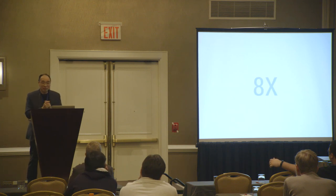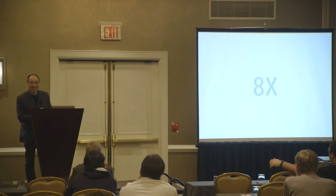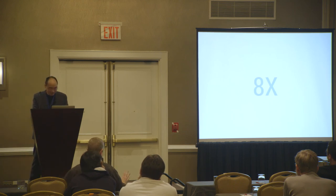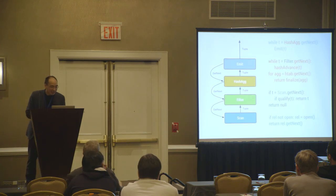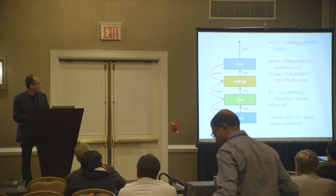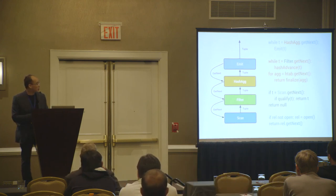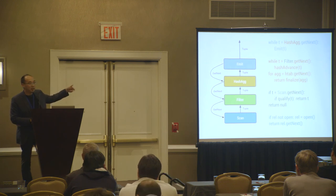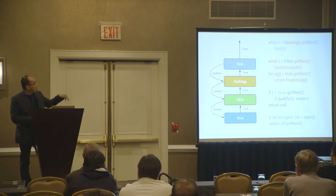In 16 minutes we get to eight times. So how do we get from two times to eight times? In Postgres, when you submit the Q1 query you get a query tree: a scan node, a filter, a hash aggregate, and then you project and emit the answer. The way Postgres evaluates this is each node is a pull model — it's a 'get next' call. It goes through the tree from top to bottom in an interpretive fashion.